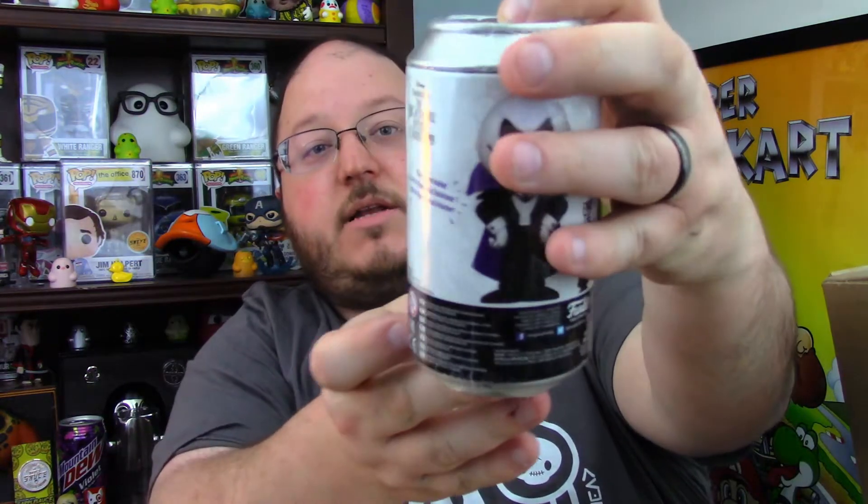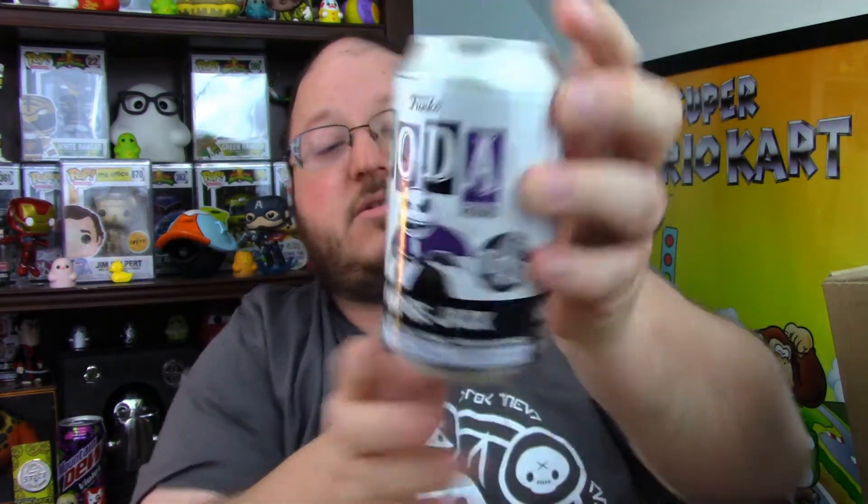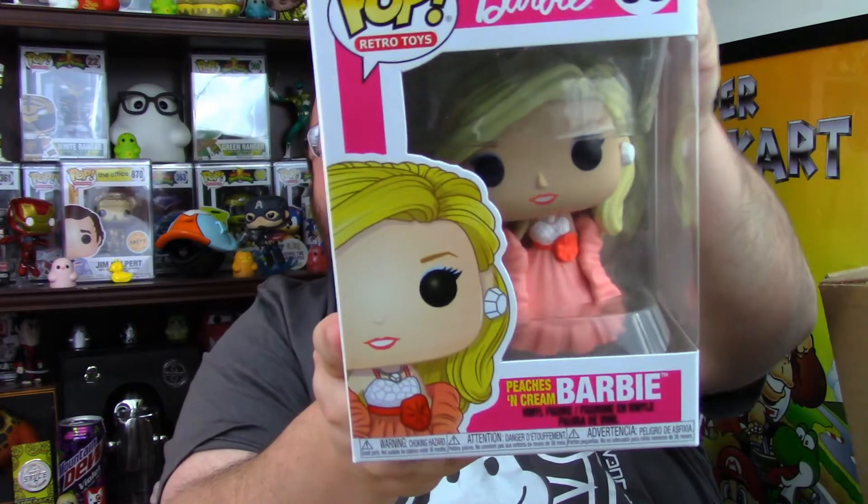Alright, three, two, one — ooh, a 15,000-piece Vampire Jack soda, kind of cool! And let's see what the pop is. It's not in a protector. Three, two, one — Barbie! Peaches and Cream Barbie, cool!